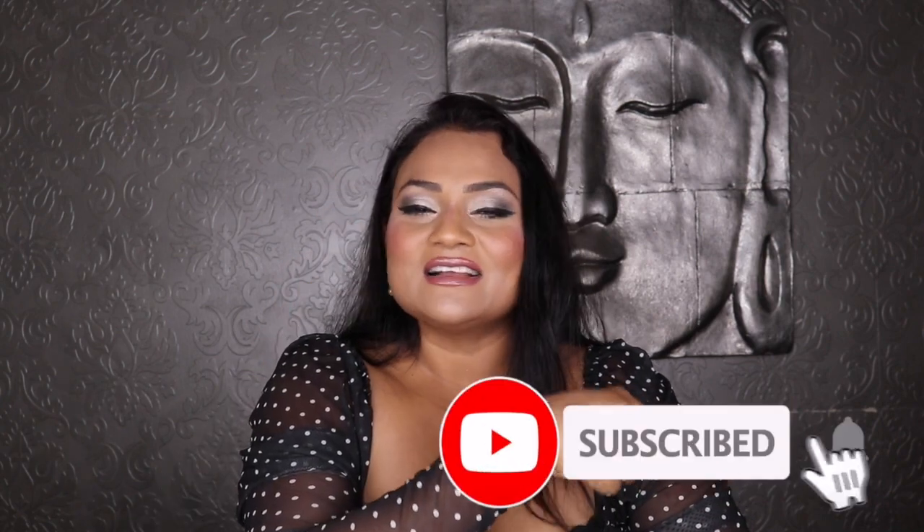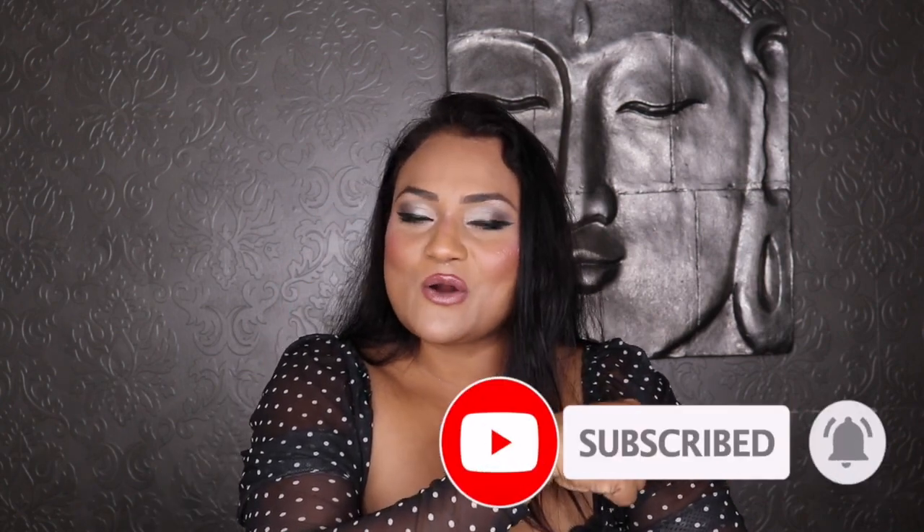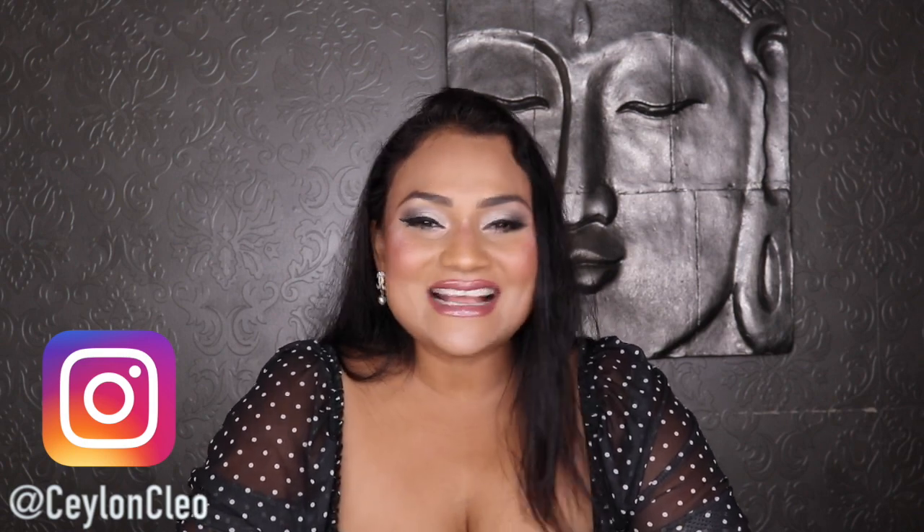I hope you enjoyed this unboxing and found it helpful! If you did, please give it a thumbs up and subscribe to my channel — it really helps it grow. Ring that notification bell, because even subscribers won't be notified without it. And follow me on Instagram since I post everything there first before YouTube. I'll see you in my next video!